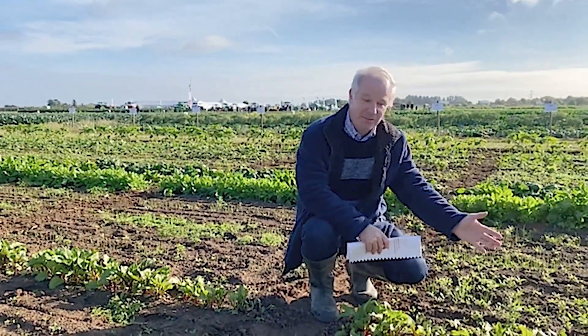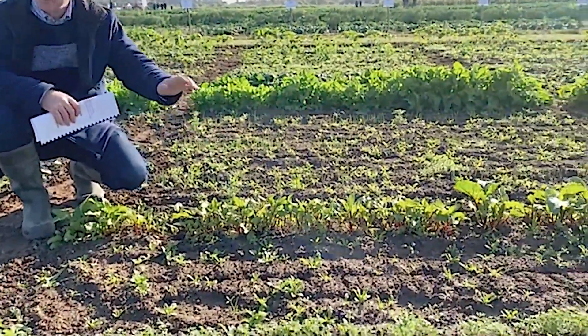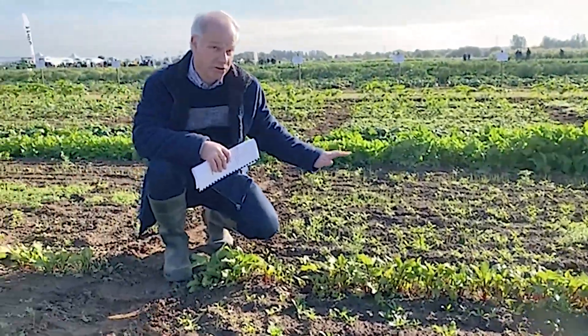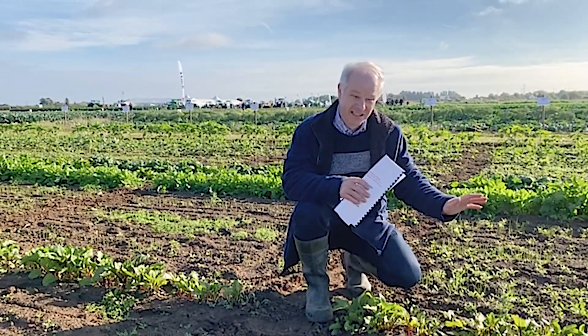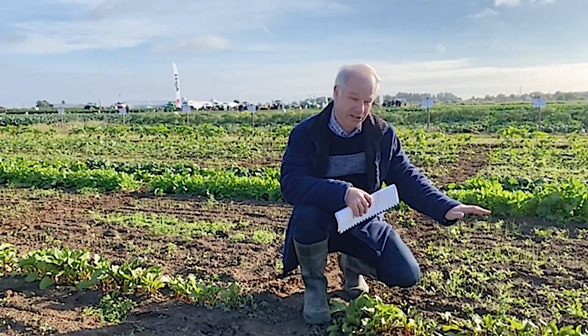The plot to my left here is the untreated. We've got 18 crops all drilled at the end of August. We're essentially testing some alternative and new herbicides, so what we're looking at here is the true untreated.